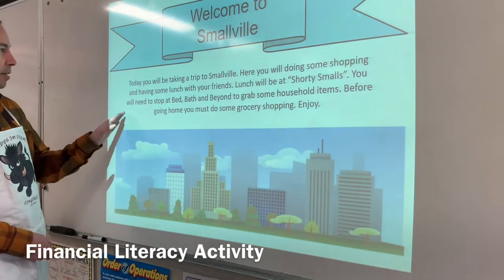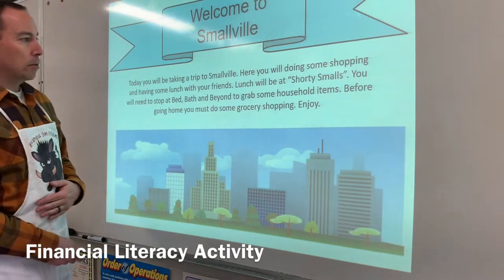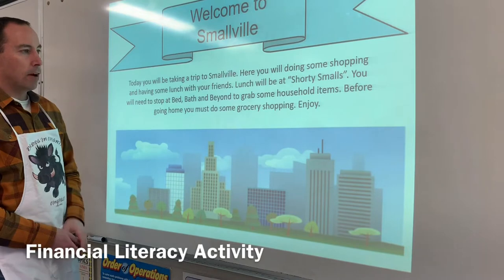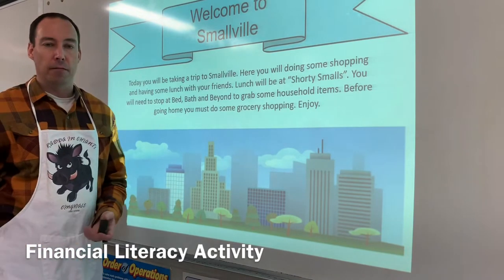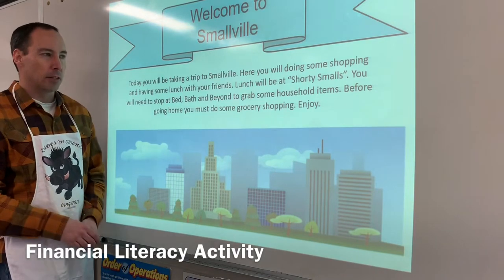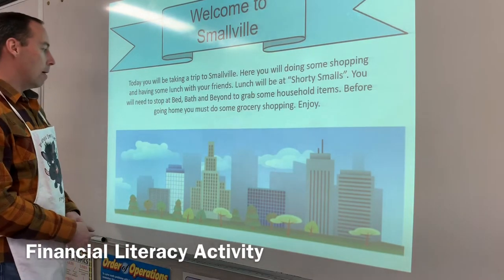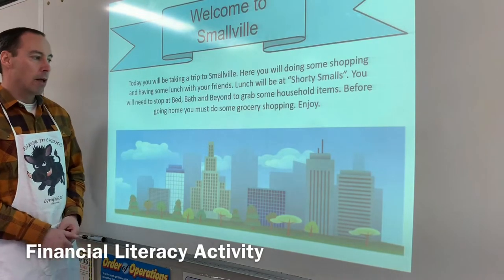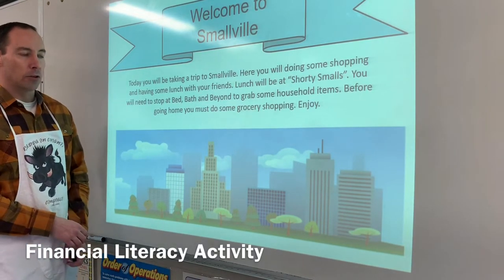The first thing says: today you will be taking a trip to Smallville. Here you will be doing some shopping and having some lunch with your friends. Lunch will be at Shorty Smalls — I found a place in Texas called Shorty Smalls, close to my last name. You will need to stop at Bed Bath & Beyond to grab some household items, and before going home you must do some grocery shopping.